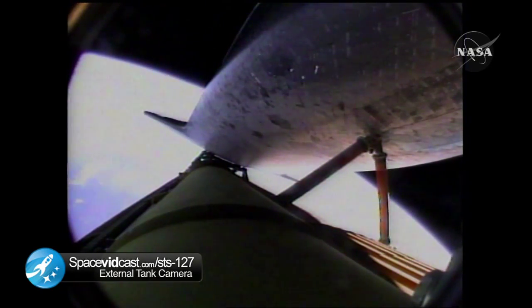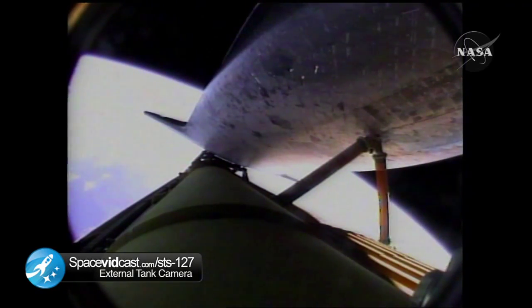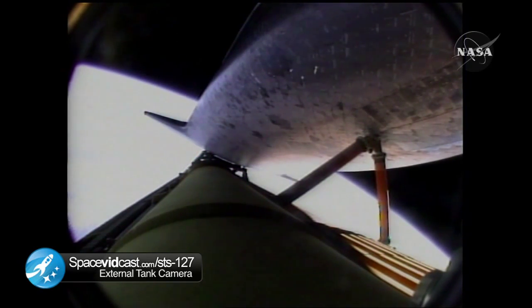The shutdown plan of those engines is nominal as Capcom Alan Poindexter indicated to Commander Mark Polanski. Endeavour, single engine press 104. Single engine press 104. Seven minutes and 12 seconds into the flight, Endeavour can reach its planned orbit on one engine should two fail and all three are continuing to perform well. Endeavour is flying at 12,700 miles per hour, 65 miles in altitude and 613 miles downrange from the Kennedy Space Center. Seven minutes, 35 seconds into the flight and the engines are throttling down to maintain structural limits on the orbiter as it approaches loads near three times gravity.